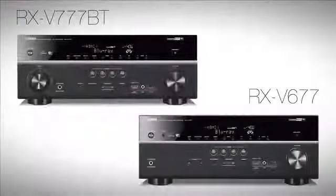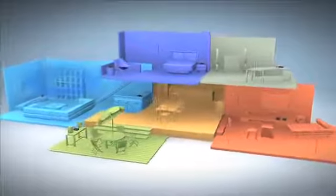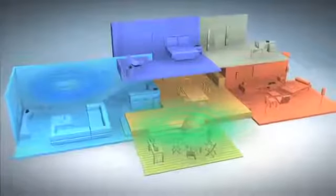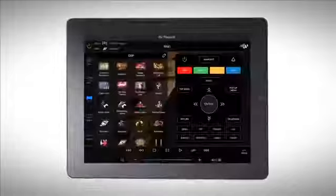For those who entertain, take things even farther with two zones of audio. Both of the top models offer zone 2 audio, and at the height of the RX-V series, party mode becomes available. With a touch of one button, both zones will turn on, play the same source, and have zero audio delay in between them.